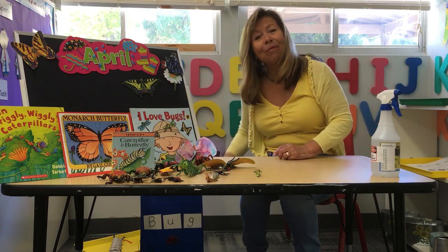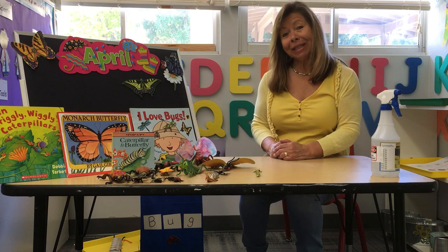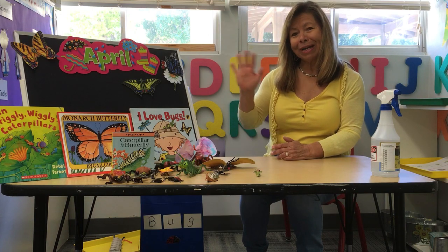Okay, my friends, have a wonderful day. I'll see you next week. Bye, my friends!